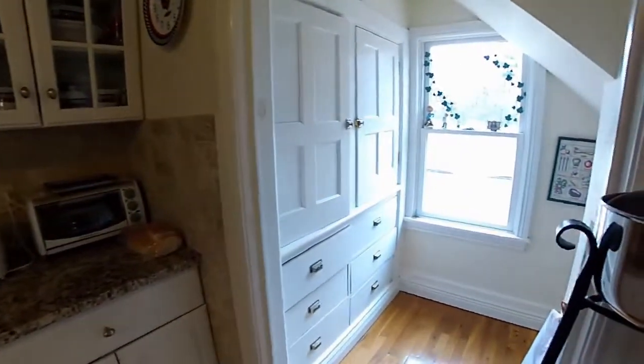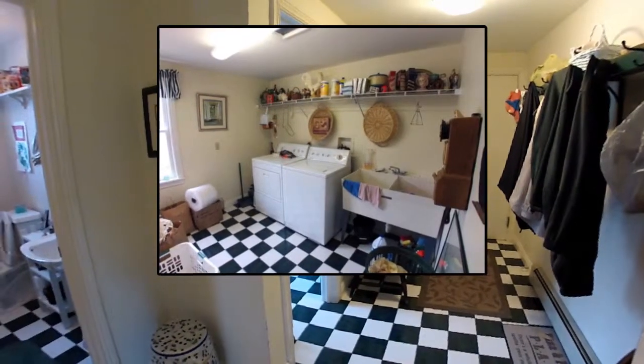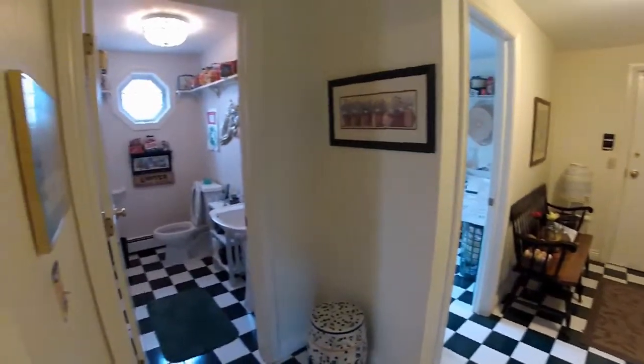Behind the kitchen, a coat room garage entry, first floor laundry, and half bath, all donning a throwback checkerboard tiled floor.